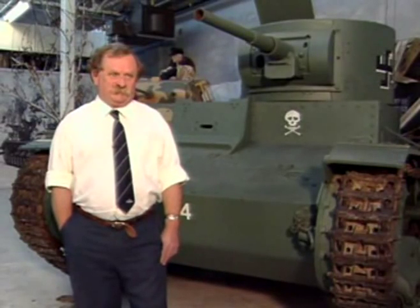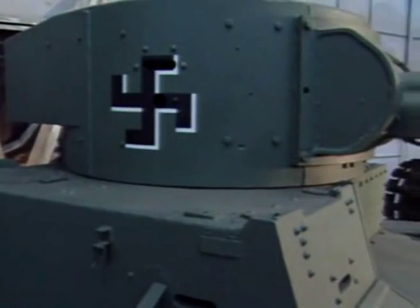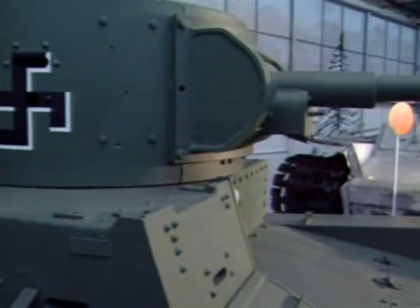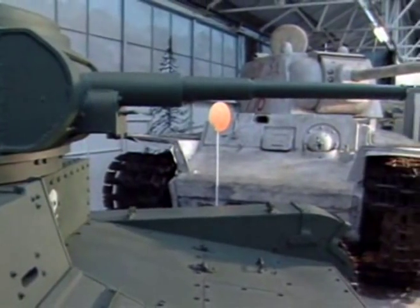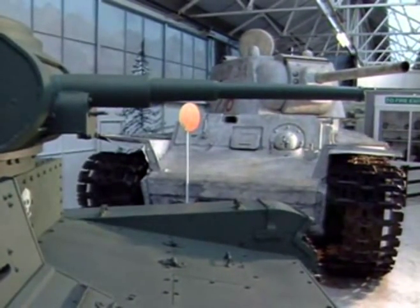Historically, it's interesting. I should point out that the swastika on the turret has absolutely nothing to do with the Nazis. It is a Finnish symbol, one of the runic symbols that they employed, so there's no Nazi association at all.